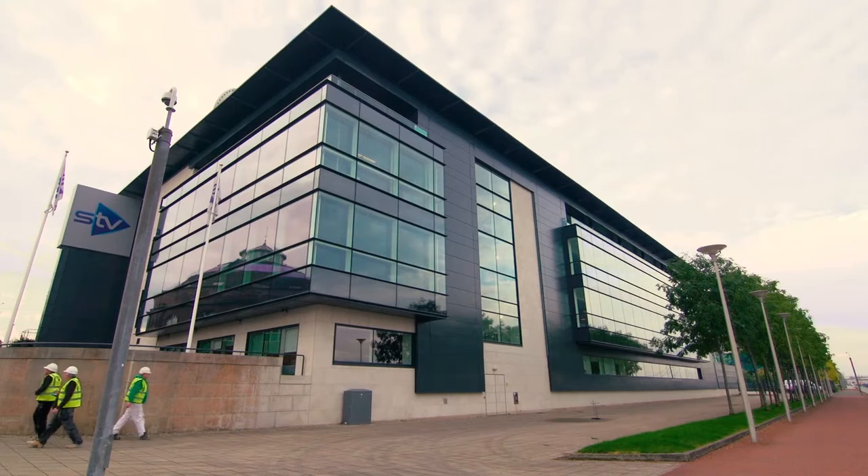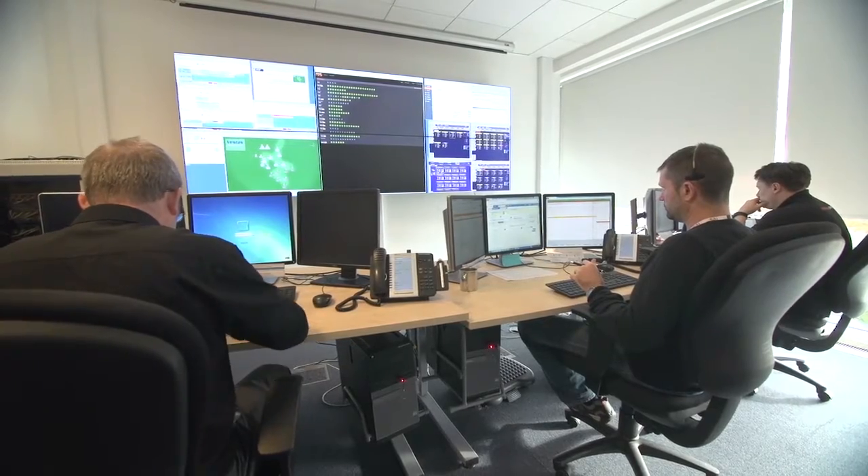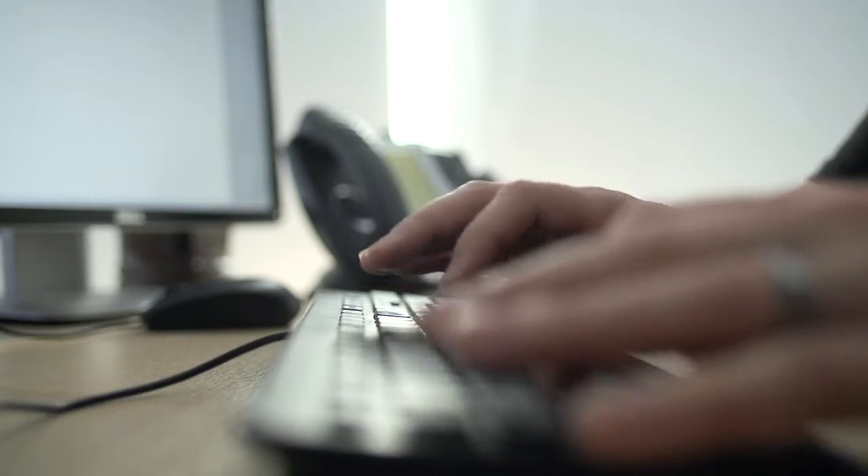The prestigious STV building on Glasgow's waterfront is the home of RES's state-of-the-art control centre. Its role is to monitor assets around the world, 24 hours a day, 7 days a week.